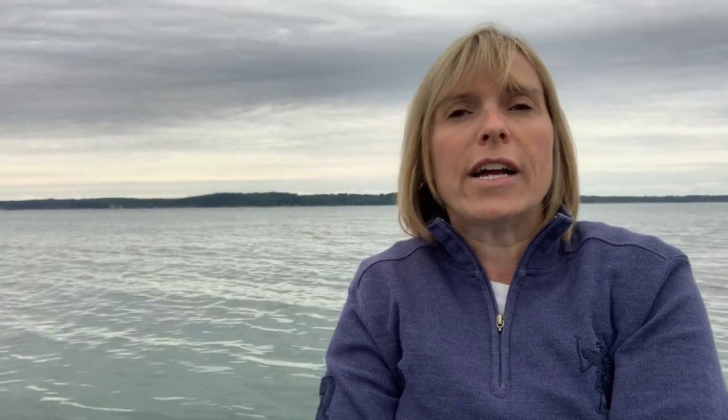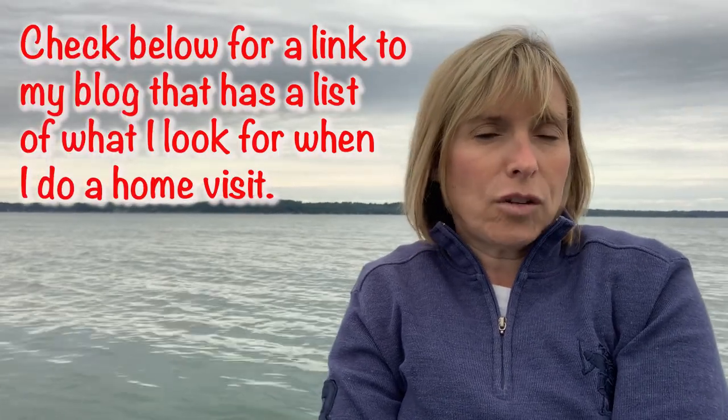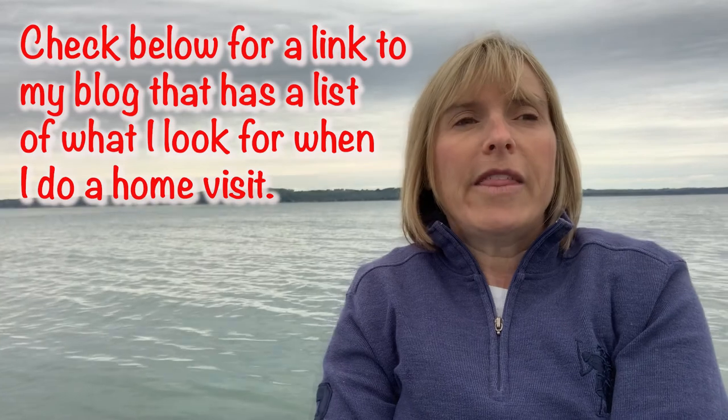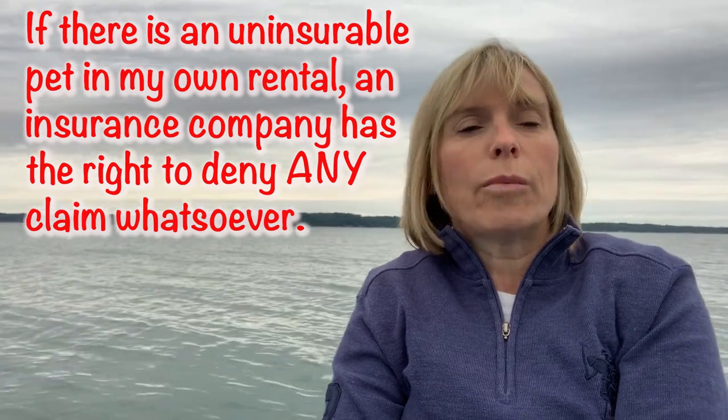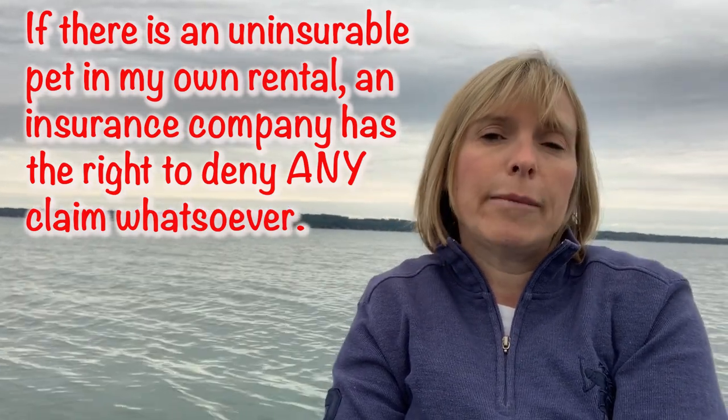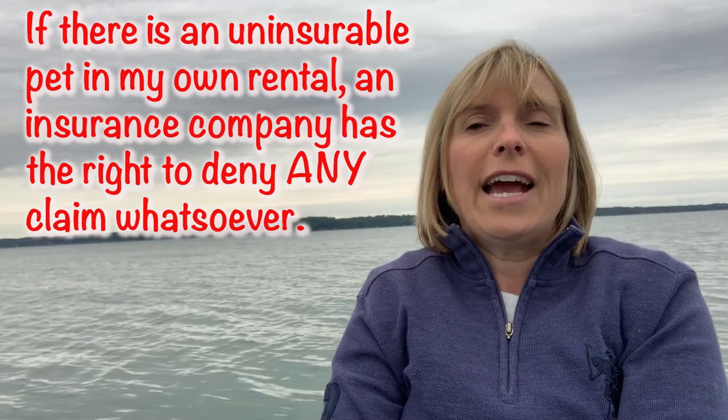When I have gone to do the home visit, I get a picture of the outside of the house. What I'm looking for on the outside: how bad is the grass, or in Michigan, the snow? I'm looking to see vehicles — are there a bunch of dead vehicles in the driveway? Because that can be a problem with the city. And I'm especially looking for pets. Does it look like there's a dog in the backyard? I really scope that out and take my time getting out of the car. Then I go in and check it out.